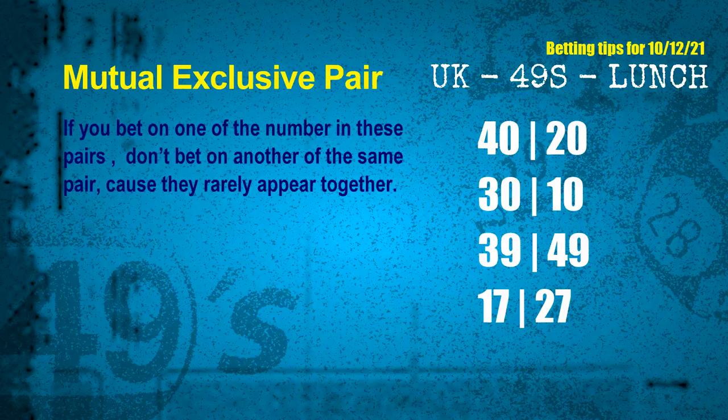Now we have some following ones and ball colors. Here are tips to increase hit odds, starting with mutual exclusive pairs. These numbers in a pair both match the following ones and colors, but according to thousands of results, they rarely appear together — so if you bet on one, don't bet on the other in the same pair. The mutual exclusive pairs for next draw are: 40 and 20, 30 and 10, 39 and 49, 17 and 27.